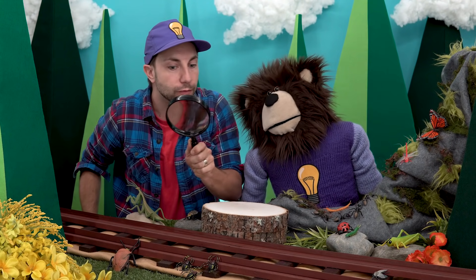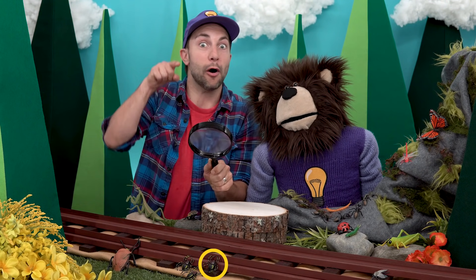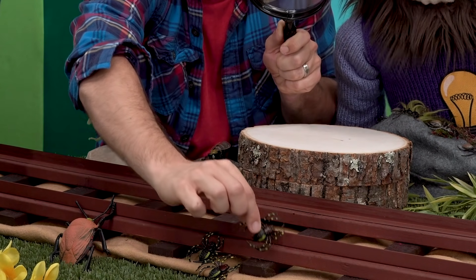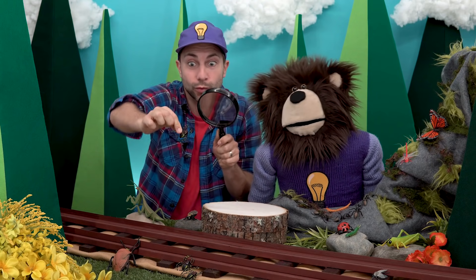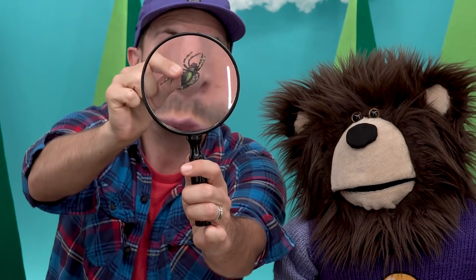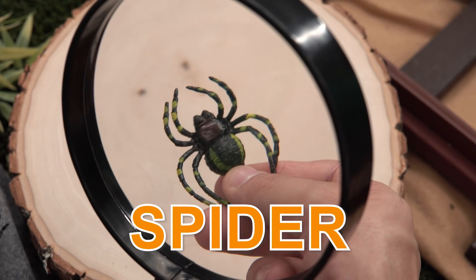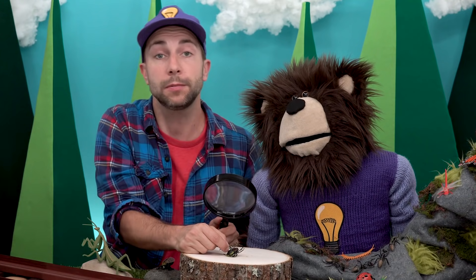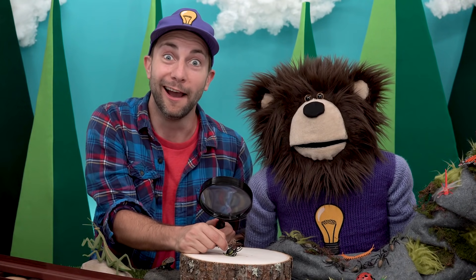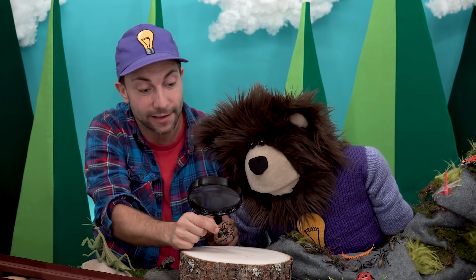What other bugs can we find? Do you see a crawling spider right over there? Yeah? Here it is. Spiders have eight legs. You know, spiders keep to themselves and they make spider webs. Have you seen a spider web? You have? So have I. Alright, we'll put this guy back.